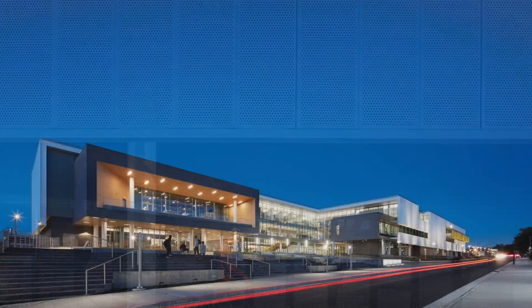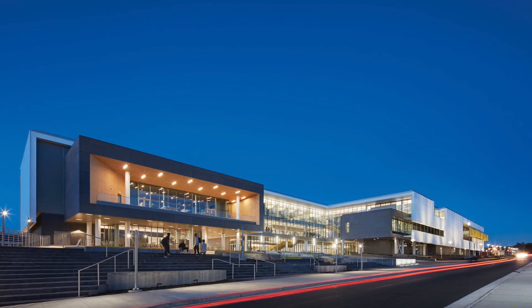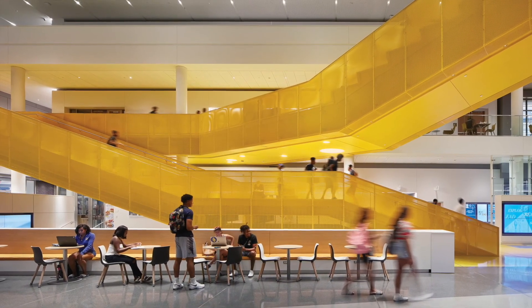The jury loved the playfulness of the yellow stair. It helps to set the scale of the space and serves to tie the building together. Interior and exterior work in concert with each other to form a consistent architectonic experience.